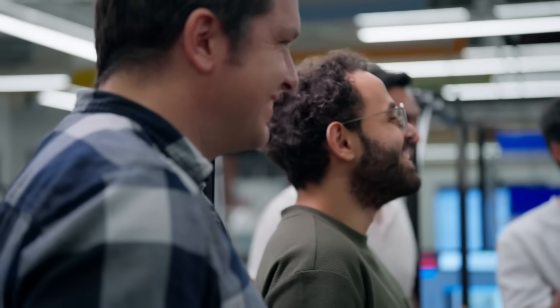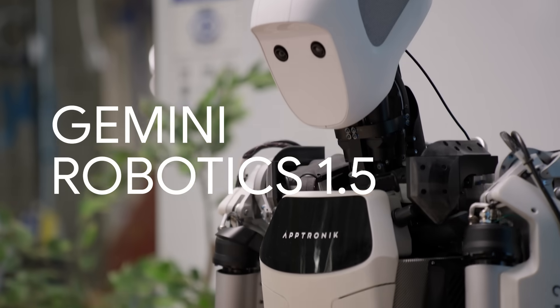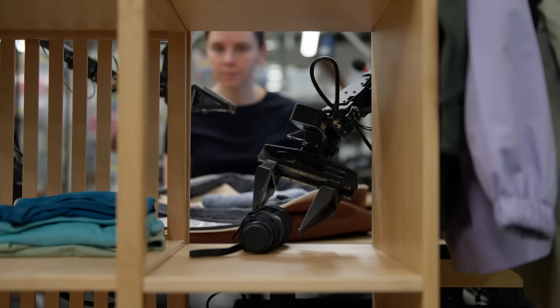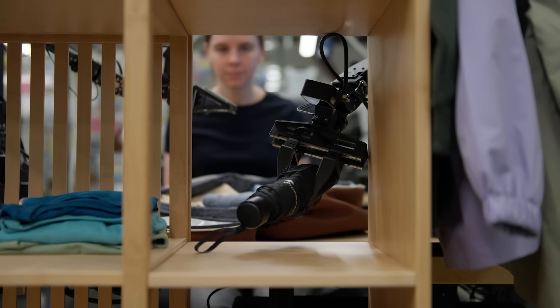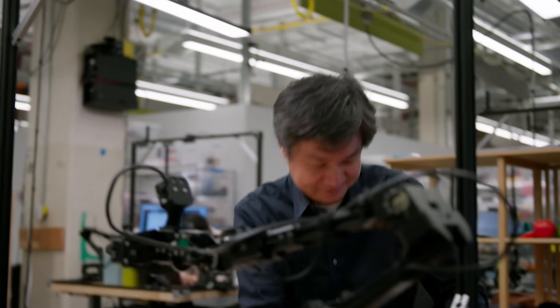Today, we've reached a new milestone. We're introducing Gemini Robotics 1.5, a new family of models to power the next generation of physical agents. Now for the first time, they can solve longer, multi-step challenges, like taking the banana test a step further.